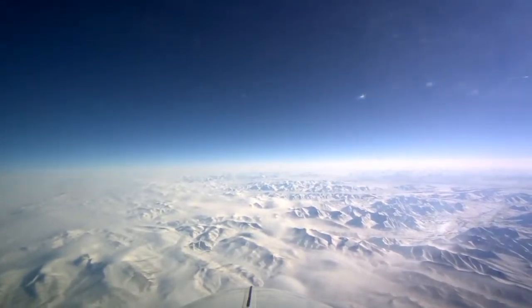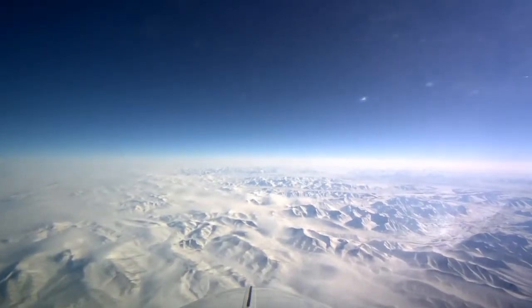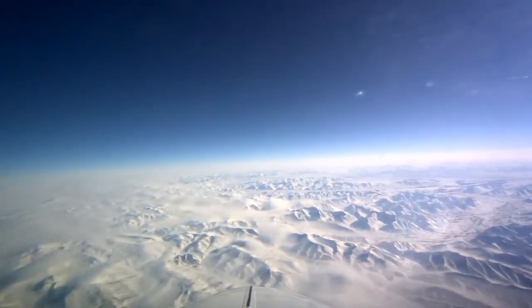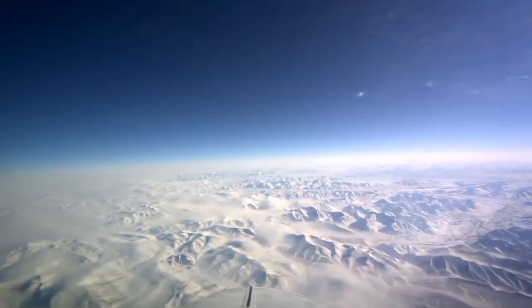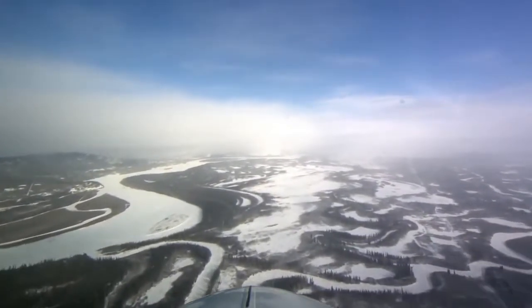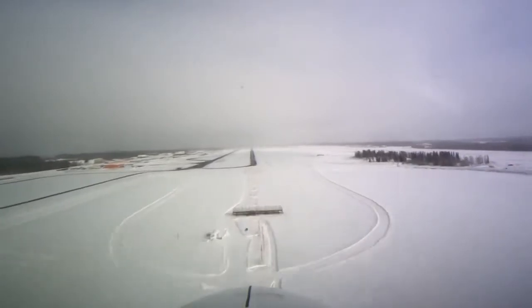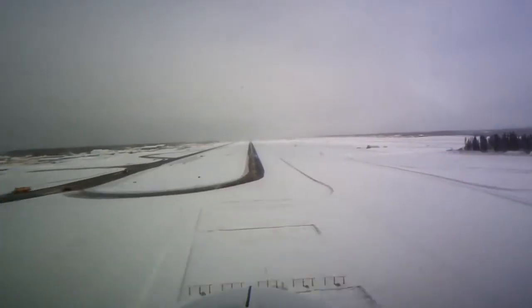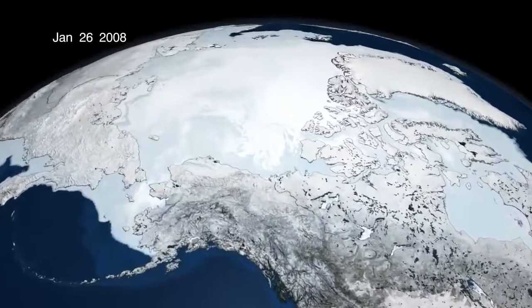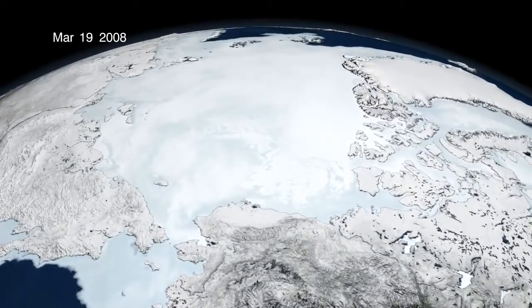We're moving in for a landing in Fairbanks, Alaska. Starting last year, we expanded our activities from Fairbanks because we can reach the Chukchi and Beaufort Sea from there, which we can't do from Thule in Greenland. Those are fairly important areas for the people who live in Alaska, as well as for industry like oil companies. Profiling the thickness, which IceBridge does over those regions, is very important.